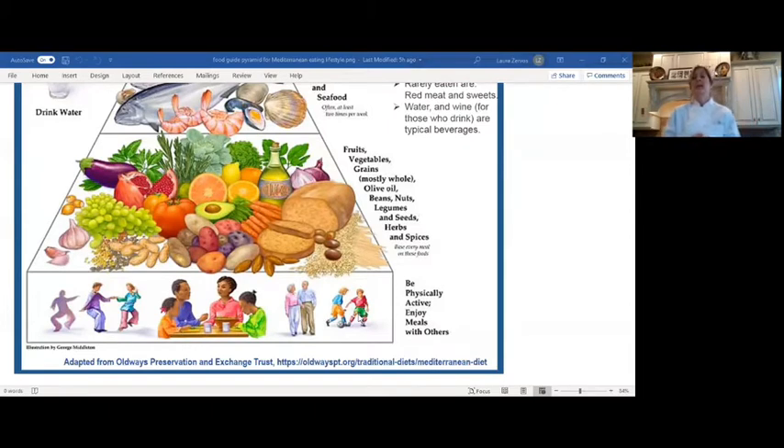The pyramid base — that large triangle — is so important because it's the foundation. It's very important to get physical activity and enjoy meals with others, that nice social component we don't always think about. The second group includes fruits, grains, vegetables — mostly whole grains — olive oil, beans, nuts, legumes, seeds, herbs, and spices. You want two to three servings of fruits and vegetables a day, whole grains probably at every meal, and olive oil generously. You can see here seeds, herbs, and spices are included. Our lentils fall into the legume category.